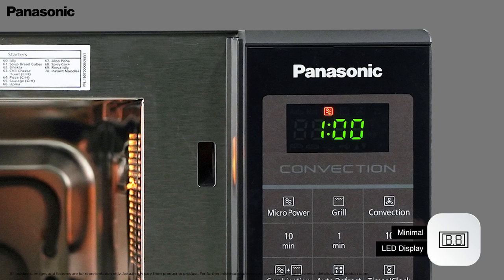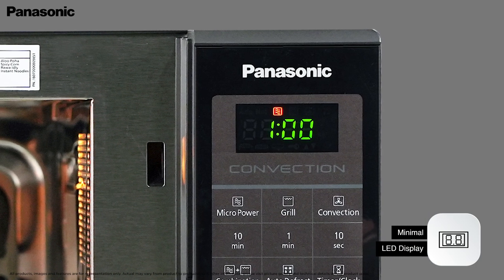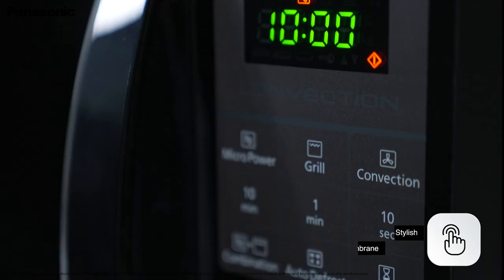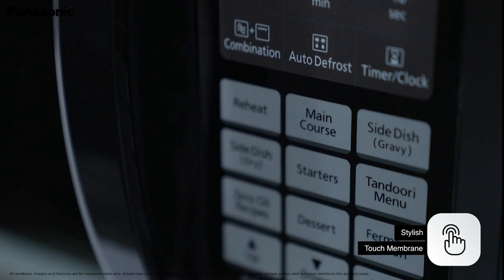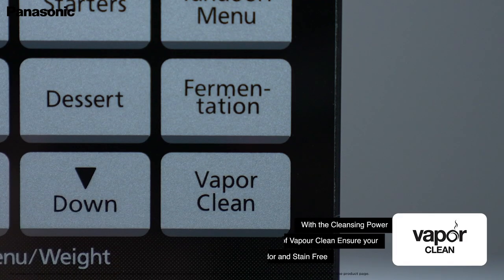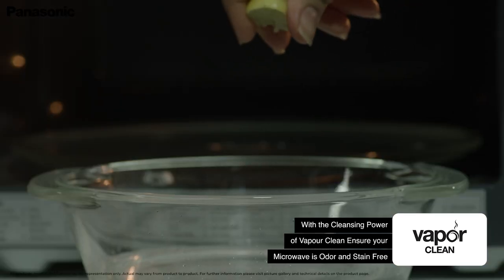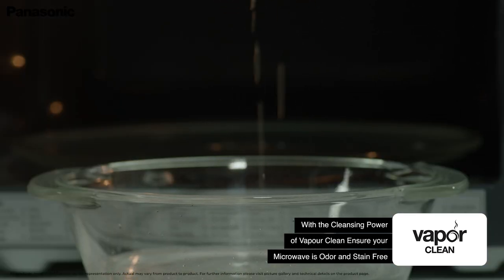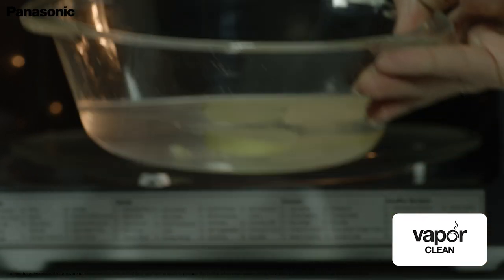The minimal LED display lets you monitor and track the process for better control over your cooking. The stylish touch membrane is sensitive and easy to clean. The vapour clean system helps you keep your microwave clean and water-free, harnessing the cleansing power of water vapour. Place a bowl of water with some lime and press the vapour clean button for instant results.